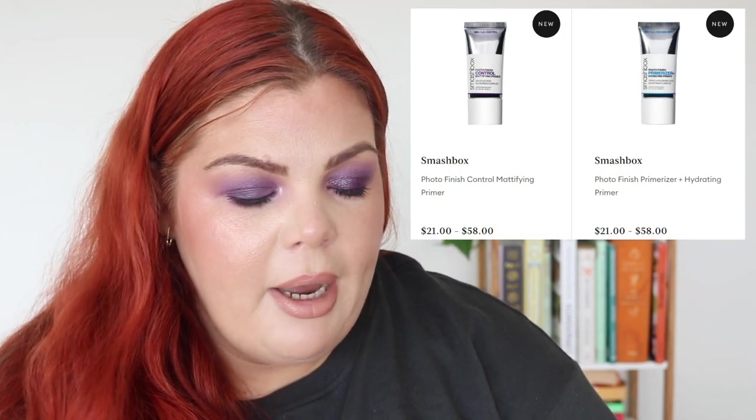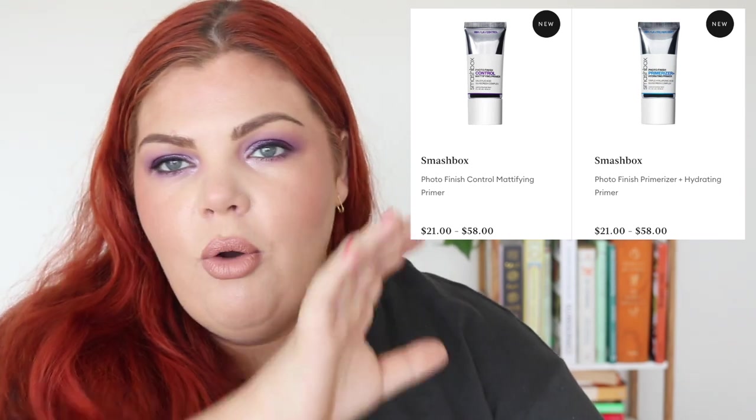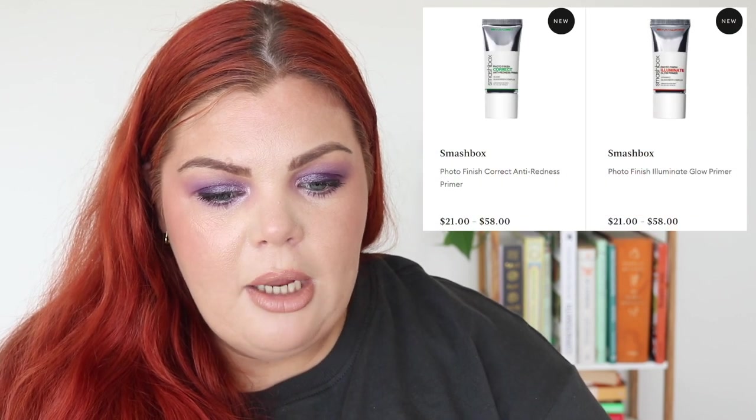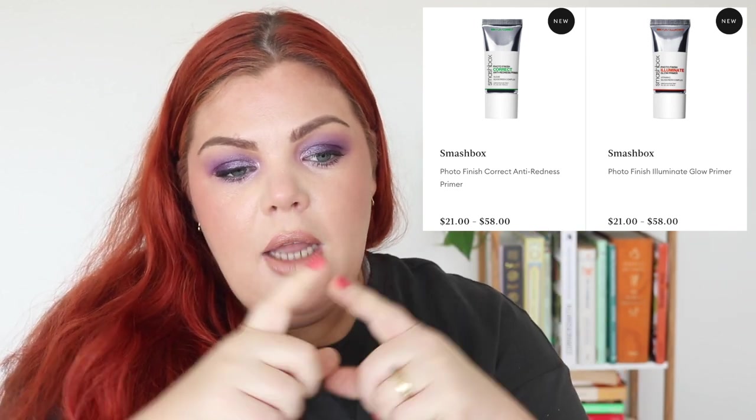Over to Mecca: Smashbox have repackaged all of their primers. I don't know if it's a new formula — it doesn't say — but the packaging has been updated and the collection looks streamlined. We have the Control Mattifying Primer, the Primerizer, the Hydrating Primer, the Anti-Redness Primer, and the Illuminate Glow Primer — all with matching packaging now.